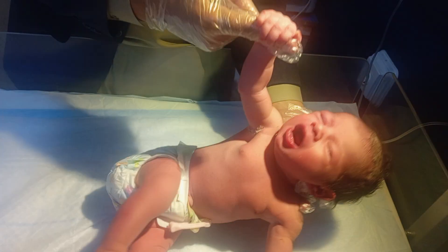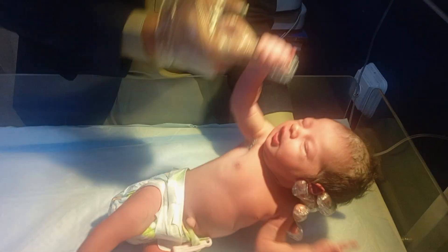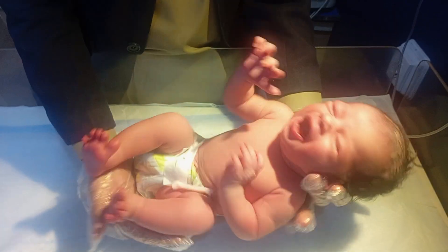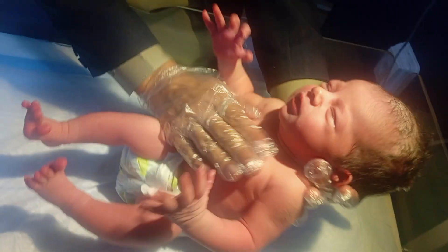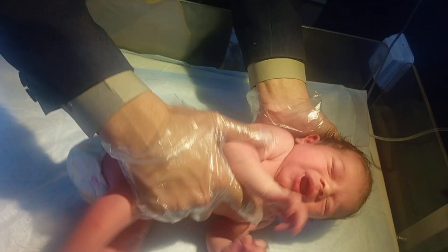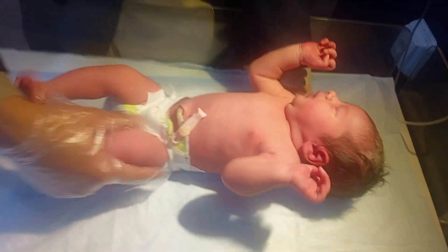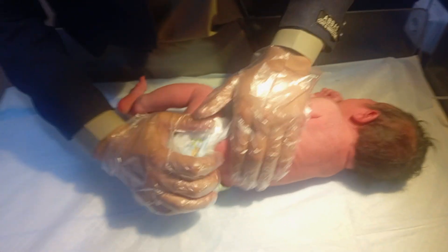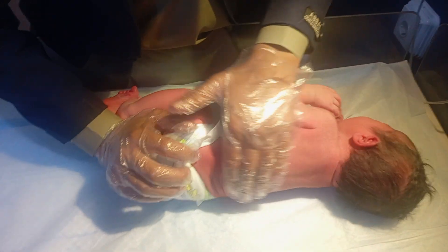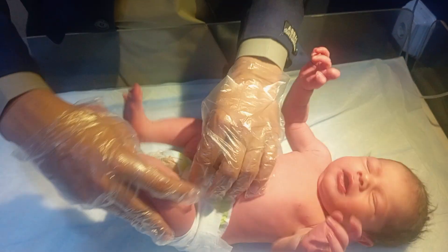Initial assessment. There are strong reflexes in the babies. Every part of the baby is being checked. I am checking the baby reflex and doing the initial assessment.